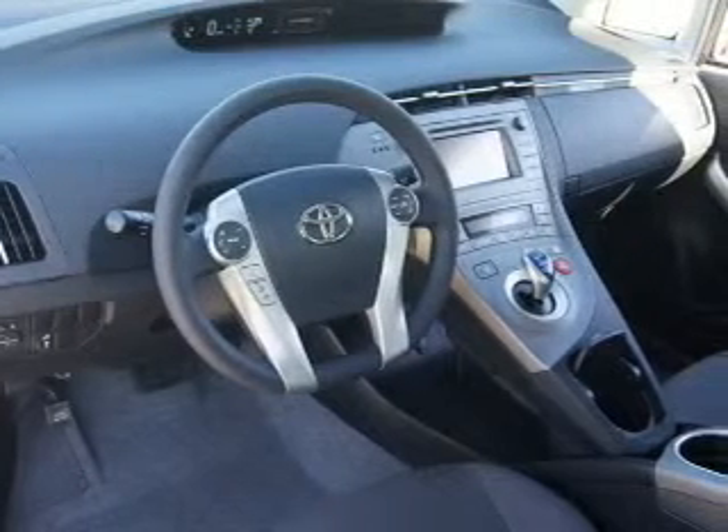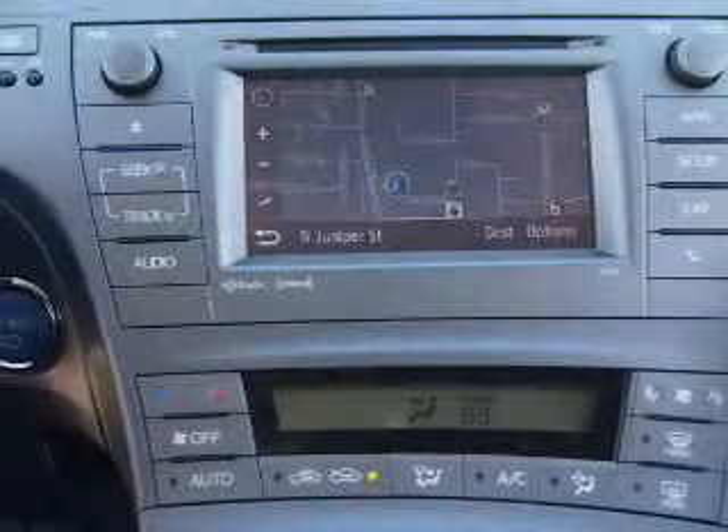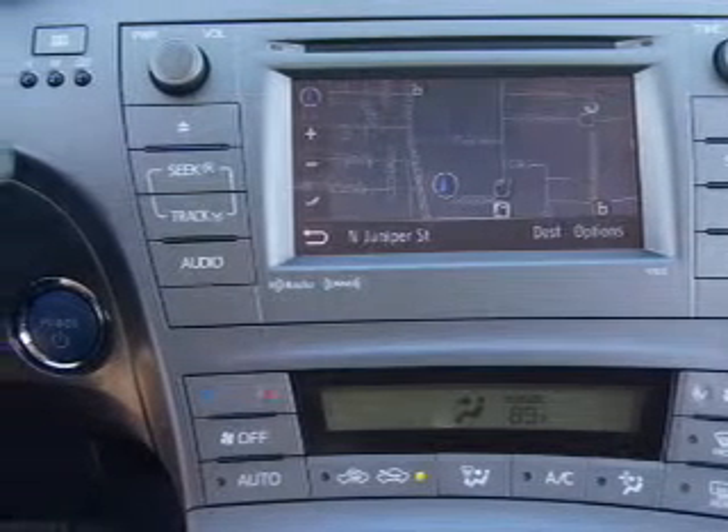Power door locks, power windows, Bluetooth wireless, an AM-FM stereo with a CD player, power mirrors, power steering, air conditioning.